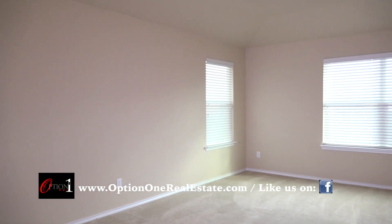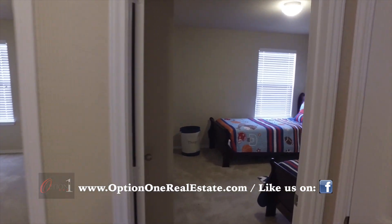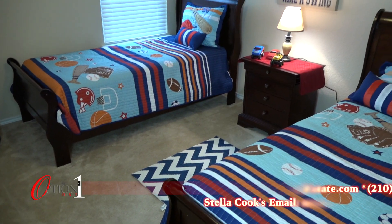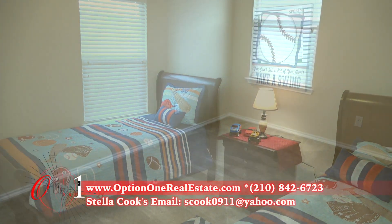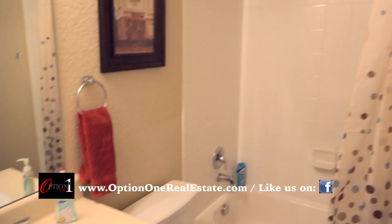We're welcomed by this massive media game room, perfect for deep couch sitting or family game nights. Off the media room are the first two matching bedrooms. The second bedroom is excellent for a growing family.